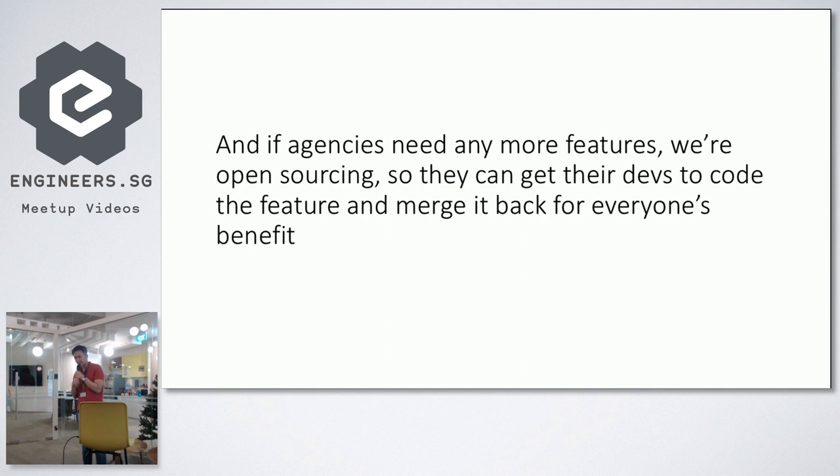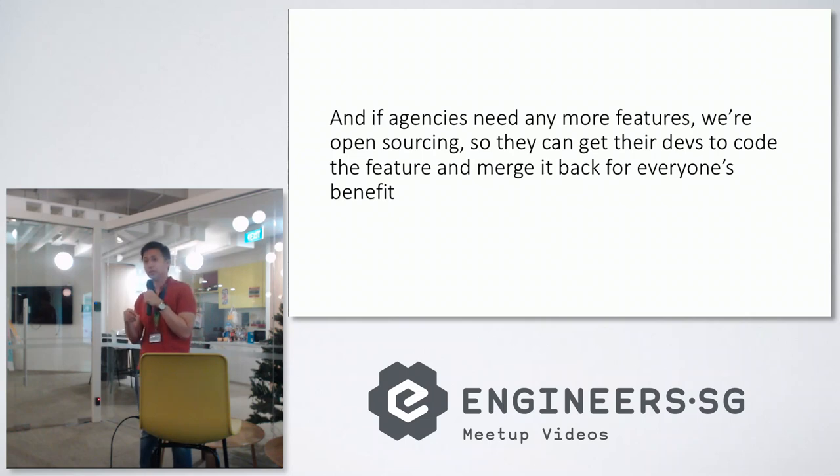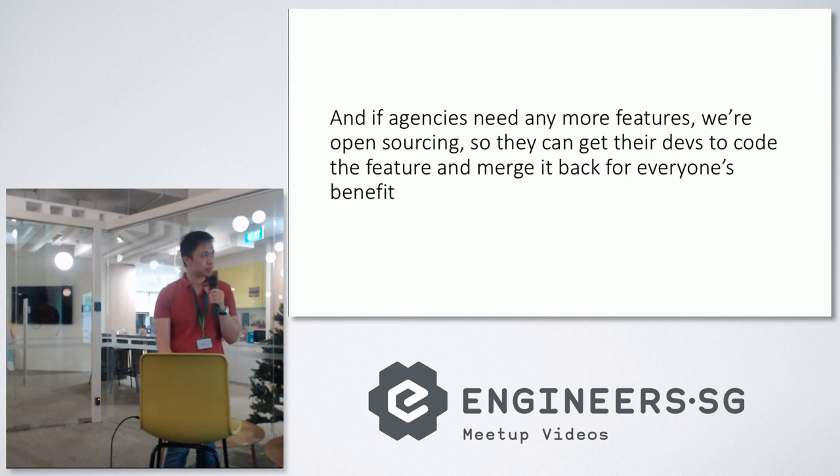We're also going to open-source the project after doing a bit more cleanup. The goal is to contribute to the open-source community, but also to allow agencies to get their own developers to code niche features if they want to. For example, NEA might need a very niche field type that only caters to them. As a platform serving over 65 different agencies, we might not want to focus on that feature ourselves — but they could hire a developer to code it and send a pull request, and all of a sudden that feature becomes available for everyone. I've come to the end of the presentation. Thank you.